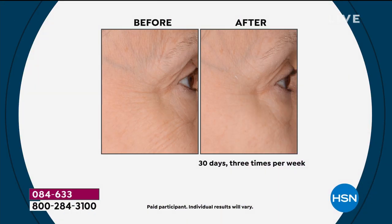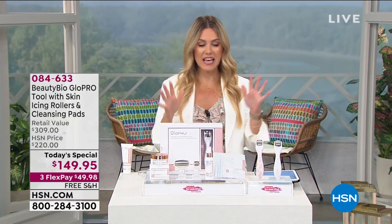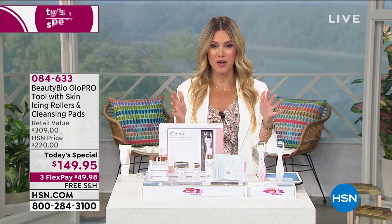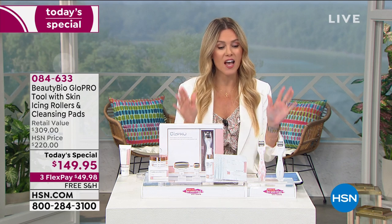Every time I see these live before-and-afters of the results that you get from an award-winning patented tool — this is why this is a global phenomenon. This is why every beauty blogger, every celebrity, every editorial, everybody that loves beauty and wants better-looking skin is saying, I want the Beauty Bio Glow Pro tool. We launched it here at HSN many years ago. It has a cult following and it just keeps getting better year after year. This is the only Today's Special of 2020 of the Glow Pro.